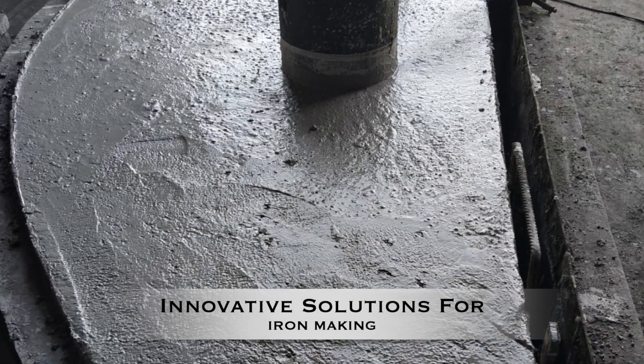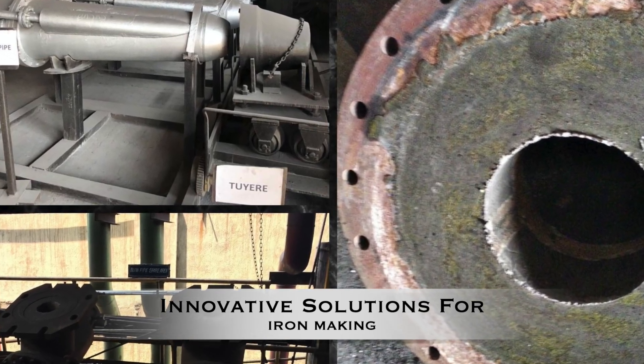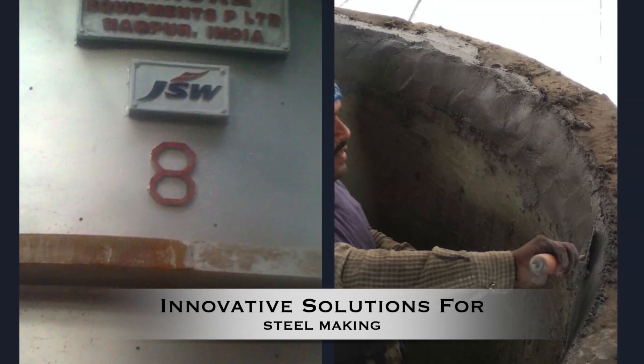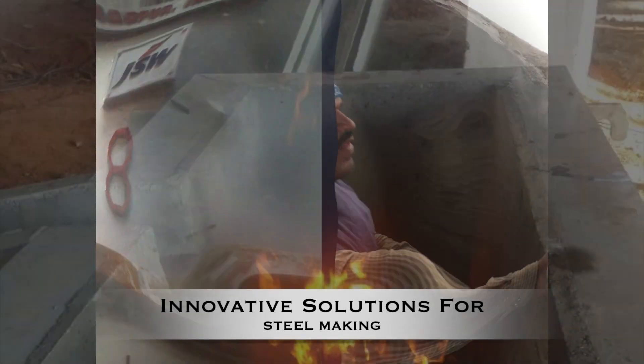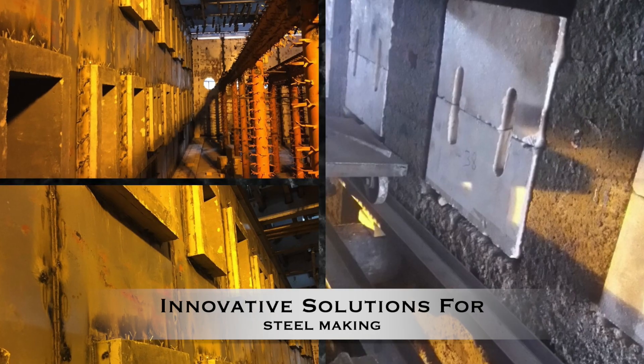Refractories for iron and steel making industries is a crucial stage and we provide various innovative solutions from blast furnace refractories, torpedo and steel ladles, tundish, as well as complete monolithic solutions for reheating furnaces and other high-temperature furnaces which require reduced downtime and higher campaign life.